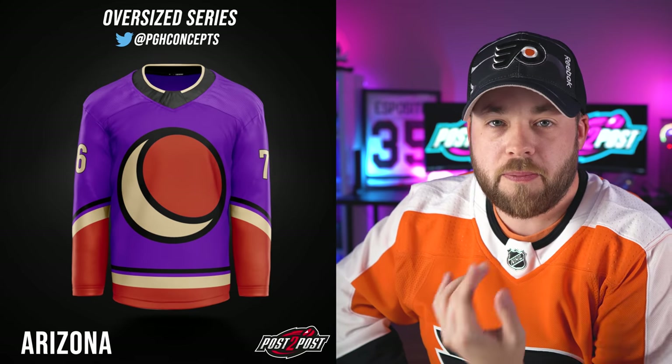Next up is Arizona. It's big — that thing is thick. It looks like a big orange that you just started to peel. It's interesting, but it doesn't scream Arizona to me. I kind of want to see some more branding, whether it's the Coyote or the Kachina pattern or something on here. Not bad, but I like the Anaheim one more than this one.